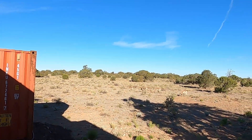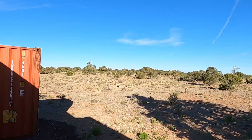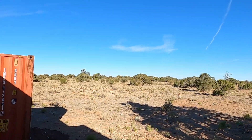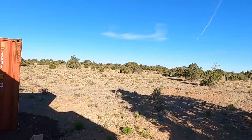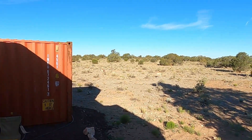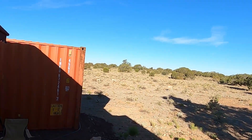There they go. Beautiful animals. That one just sitting there watching us. Awesome. How cool. Good to see some pronghorn antelope. They're all looking at me, sticking my head out the window.